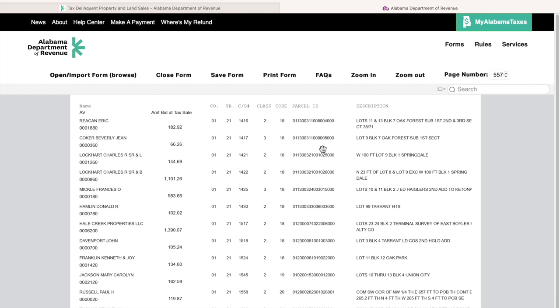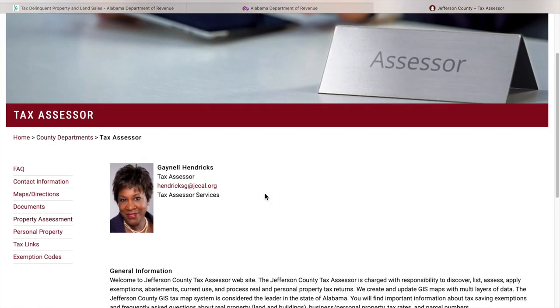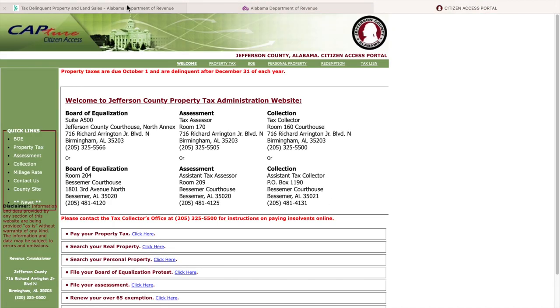We are going to take that parcel number and put it into the county site. Now that I'm on the county site, I'm going to go to the county tax assessor department. You want to go to this department because I'm about to research the individual I just found at the county tax assessor site. We're going to go to 'View Property Tax Information.'